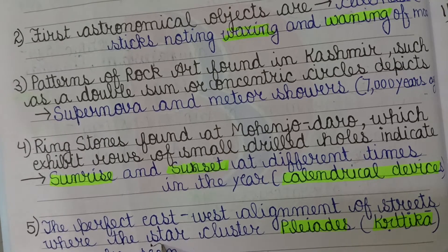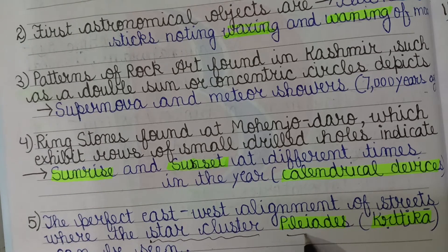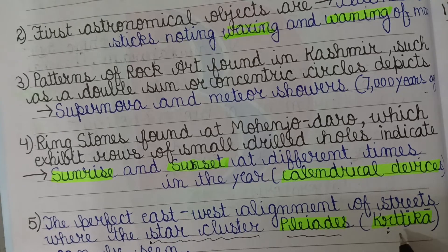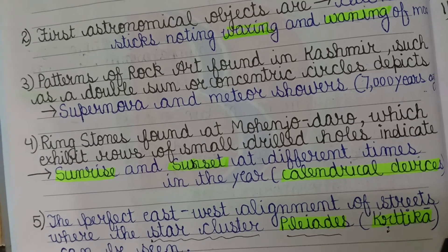There is also a perfect east-west alignment of sites where the star cluster known as the Pleiades can be seen. In India, this star cluster is known as Krithika.